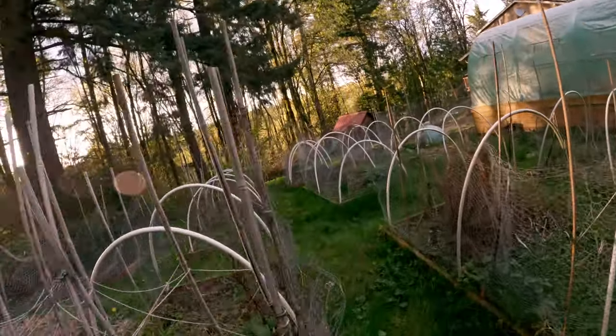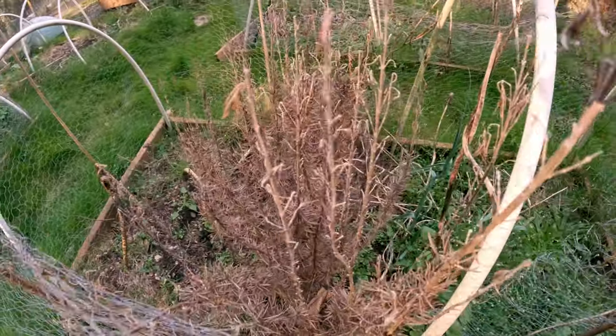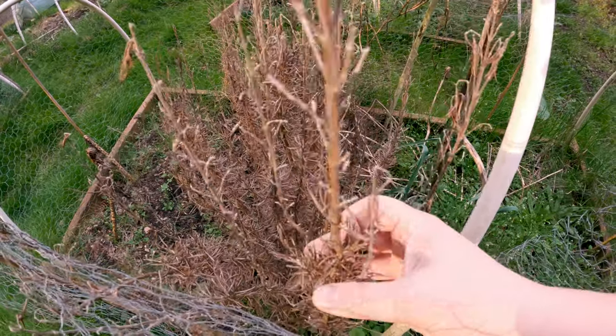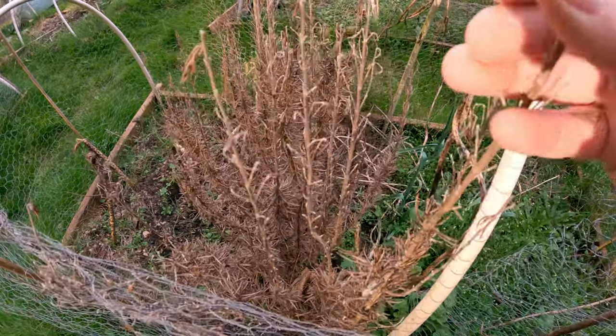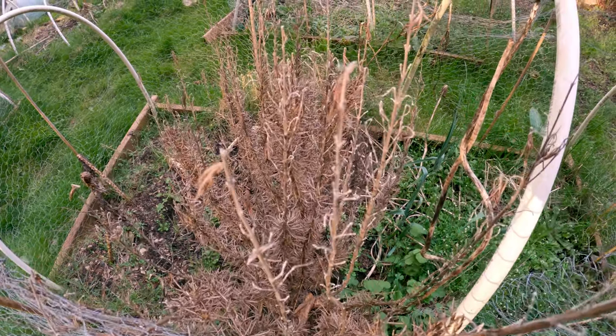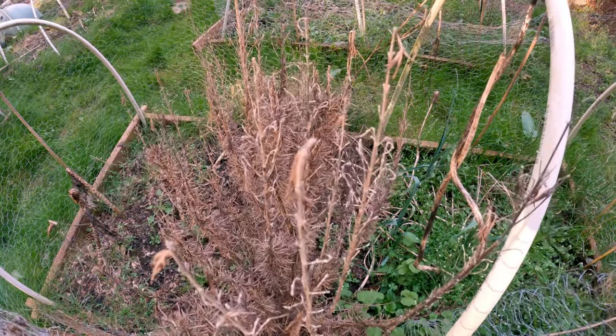What hasn't survived the winter is this lovely rosemary bush that was given to me by my good friend Bill. I have a suspicion that it is dead. Maybe it will come back — it did have some green leaves on it just before the last of the winter storms, the one where I crashed my truck. But it's unfortunately not looking good.